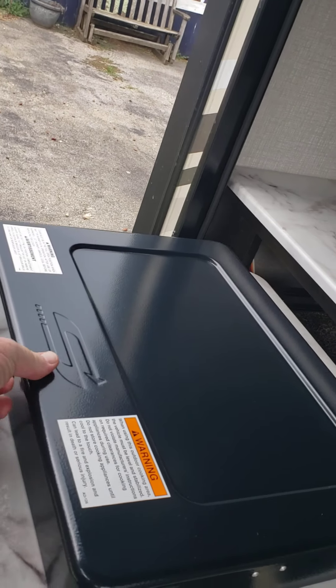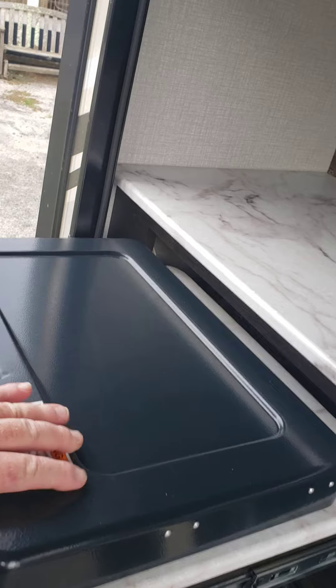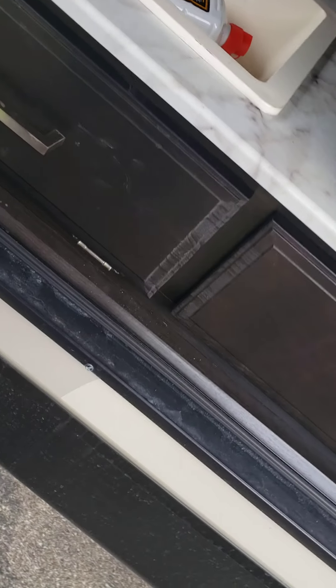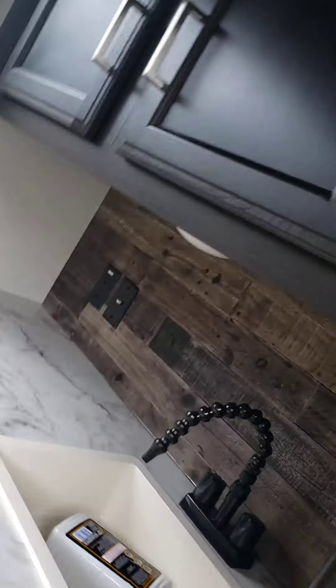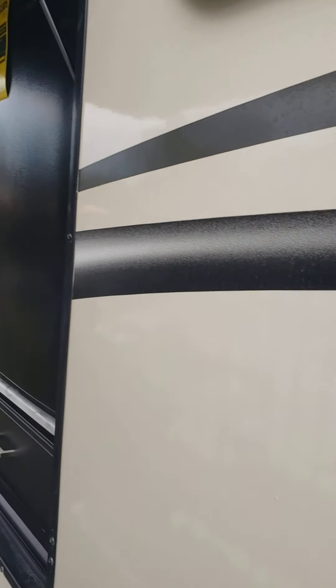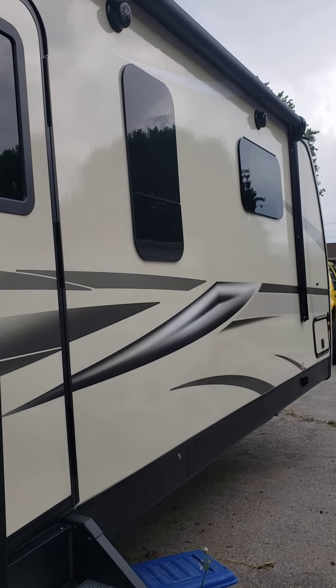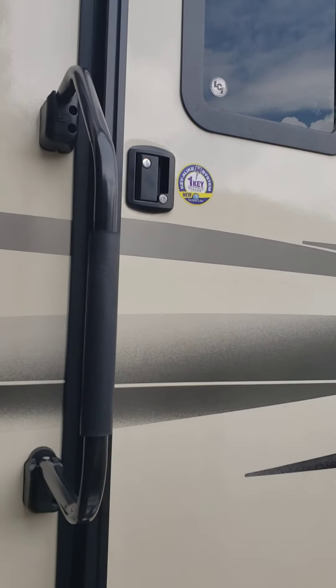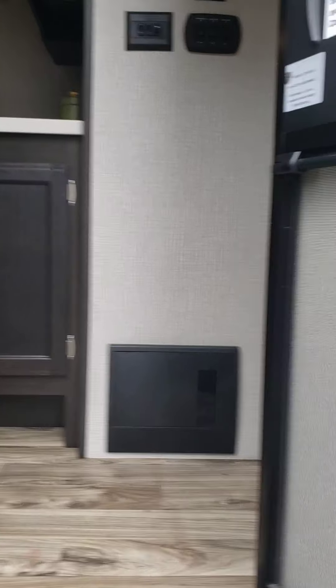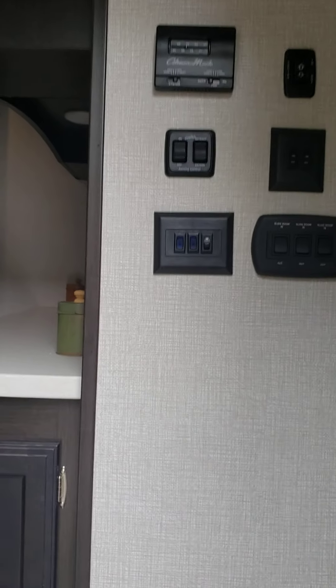Let's see if I can even get it open — plenty of storage, light. But I've never used the outside, never. It doesn't even have a blemish on this thing, only used four times, brand spanking new.